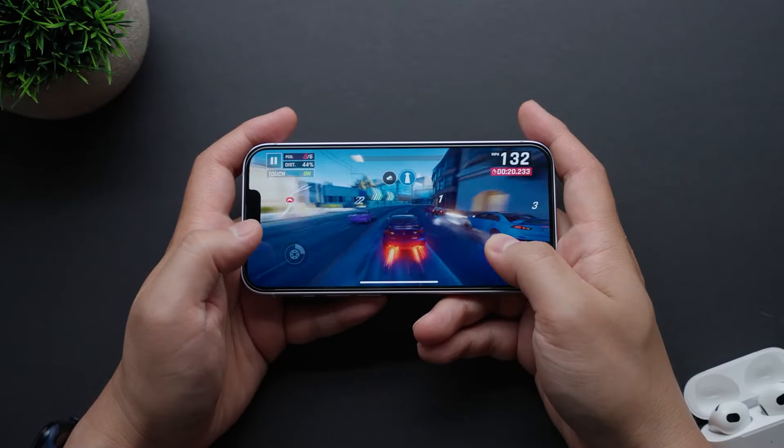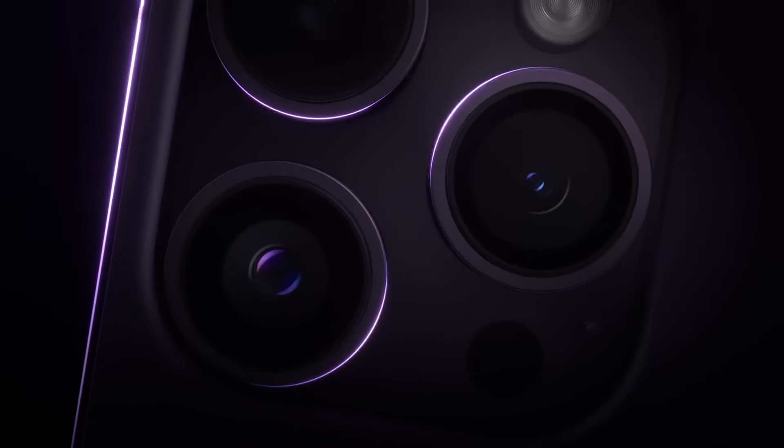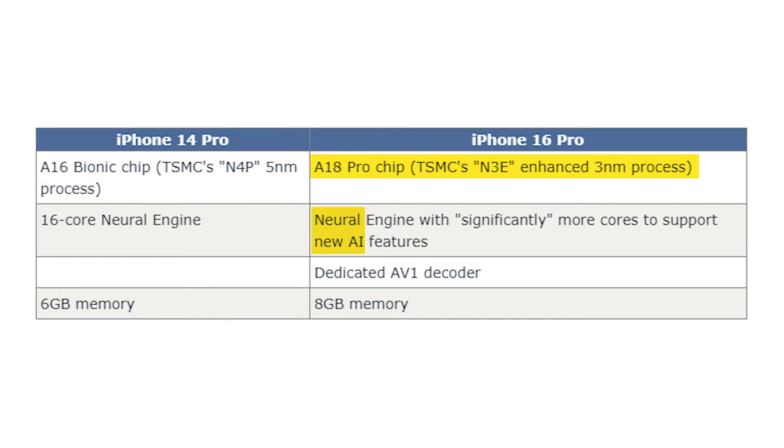The iPhone 16 Pro models are rumored to bring notable improvements in processing power, including a 3-nanometer Apple Silicon chip and 33% more memory. The iPhone 14 Pro models use an A16 Bionic chip based on TSMC's N4P 5-nanometer process, with a 16-core neural engine and 6 gigabytes of RAM. The iPhone 16 Pro models will use an A18 Pro chip based on TSMC's N3E enhanced 3-nanometer process, with a neural engine featuring significantly more cores to support new AI features, a dedicated AV1 decoder, and 8 gigabytes of RAM.